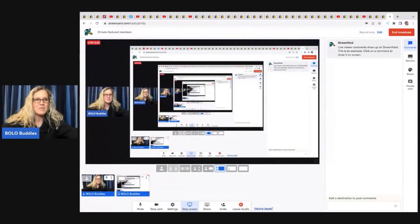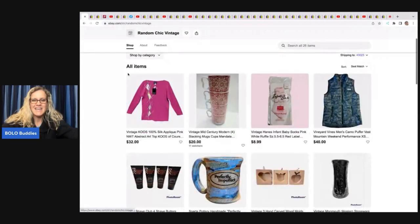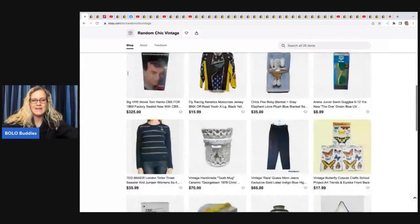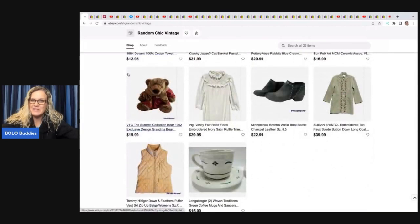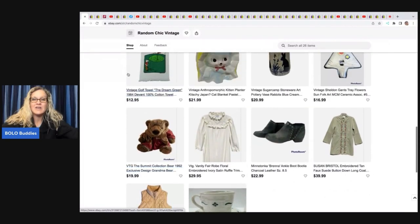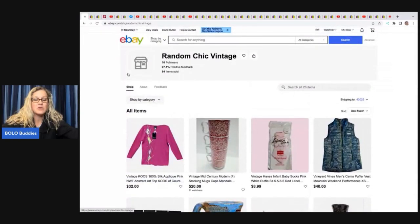The first item was picked up by Random Chick Vintage — she has some really cool items in her store that will be linked in the description of the video. YouTube channels and eBay stores featured in this video are all linked down below, so definitely go check them out. She's also talking about doing a YouTube channel, so stay tuned — sub her up so when she posts her first video, you're there for it.